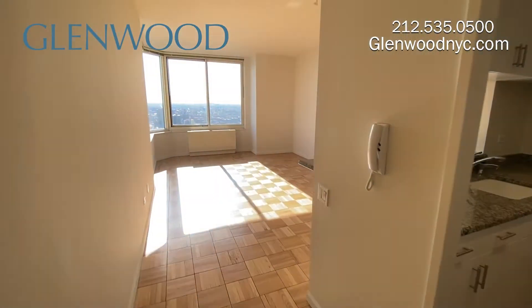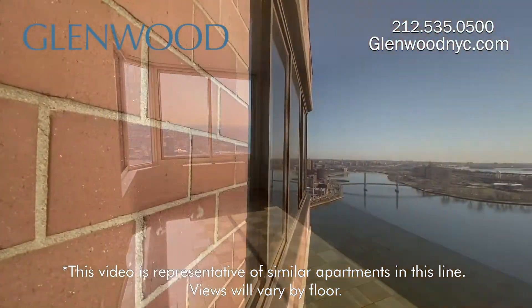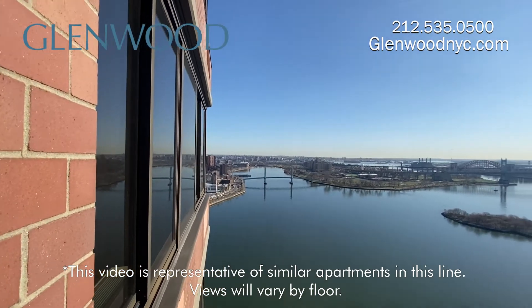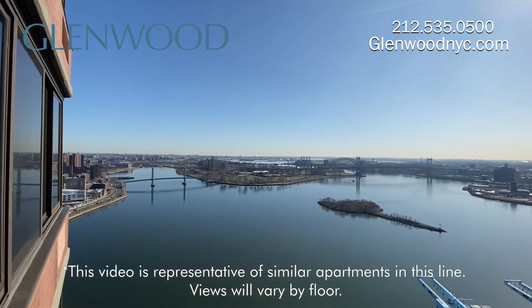This lovely bright home has an exciting and dynamic view. You can see the East River, Triborough Bridge, Key Island, Roosevelt Island, and Astoria, Queens.